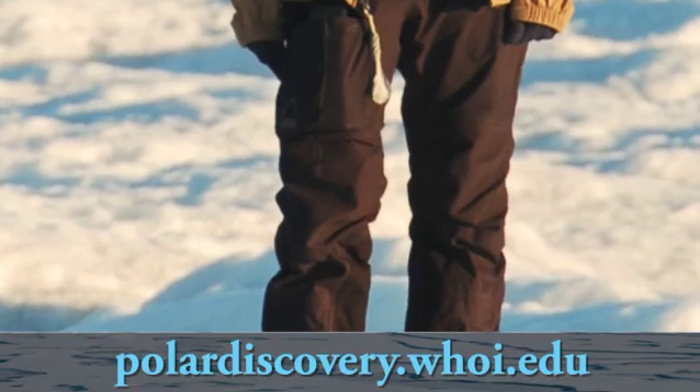Hi, my name is Sarah Doss and I'm a glaciologist at the Woods Hole Oceanographic Institution. A glaciologist is someone who studies glaciers and ice sheets.